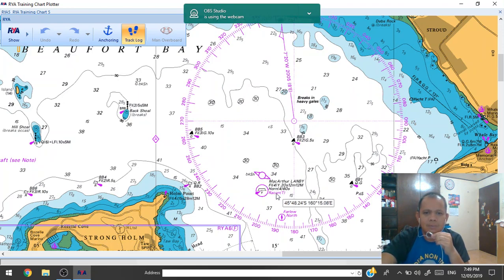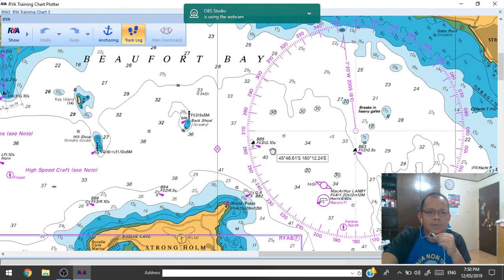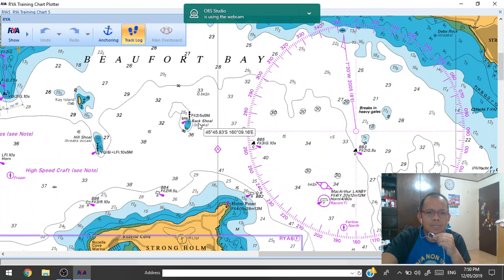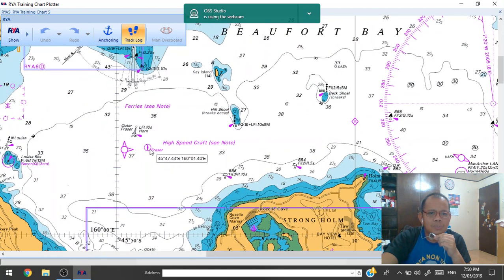This is Recon Tango and the fairway north pilot station isolated danger buoy. This is the cardinal marks, and here we also have the pilot station area. This is the reporting line when going out or when going inside, north and southward.